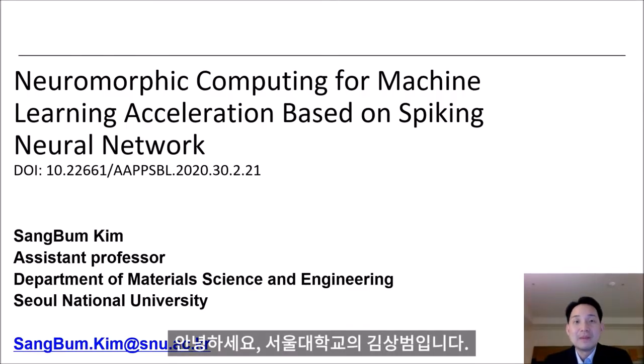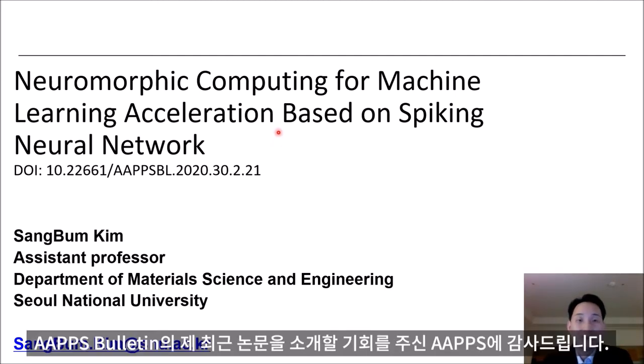Hello everyone, my name is Sangbom Kim from Seoul National University. I would like to thank AAPPS for giving me the opportunity to introduce my recent article in the AAPPS Bulletin.